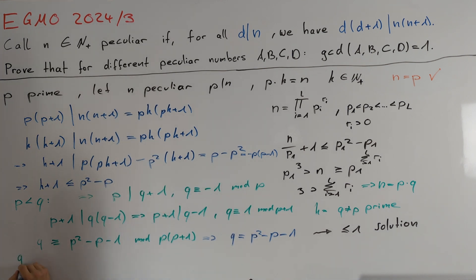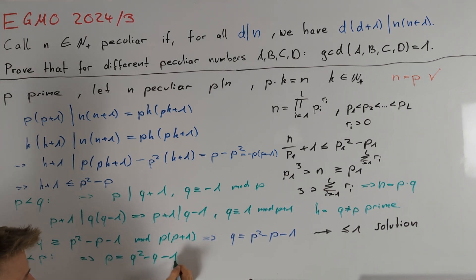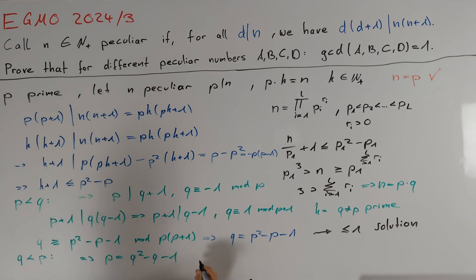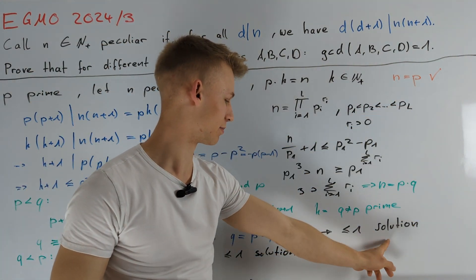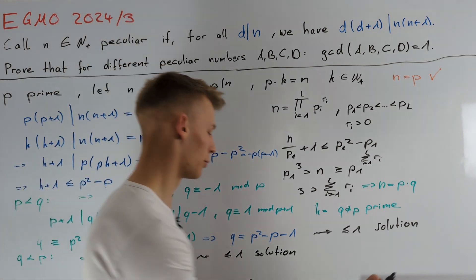Now let's consider the case q is less than p. By the same argumentation, we get p equals q squared minus q minus 1. Since q squared minus q minus 1 is strictly increasing for q greater than or equal to 2, this equation has at most one solution for q, giving at most one solution in this case as well. In total, for a fixed prime p, there are at most three possible solutions for n, and therefore we are done.